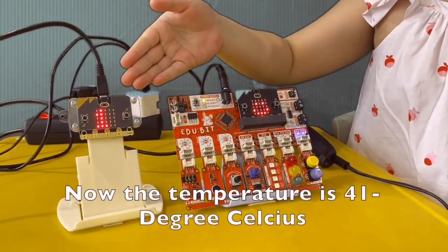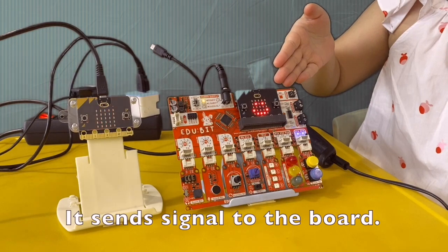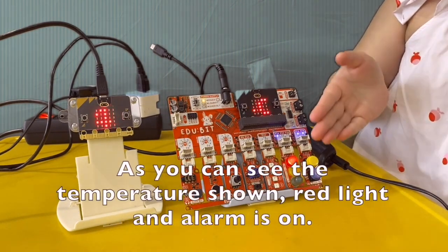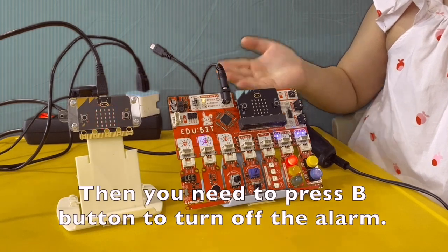Now the temperature is 41 degrees Celsius. It sends a signal to the board. As you can see, the temperature is shown, the red light and alarm are on. Then, you need to press the B button to turn off the alarm.